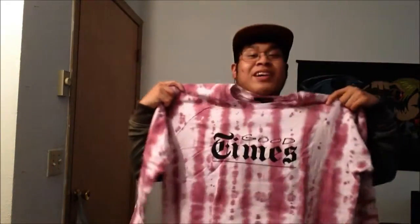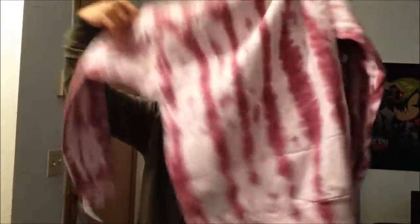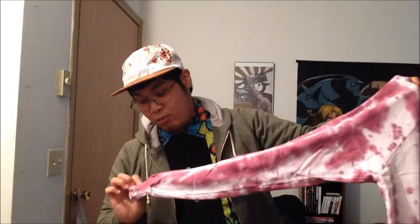Moving on to the next product — and this is definitely gonna be my favorite. It's a tie-dye crew neck, definitely springy. It says 'Good Times' on it — and yeah, good times is right. All-over tie-dye, really nice pink and white colorway. I'm gonna be that dude rocking pink, why not.